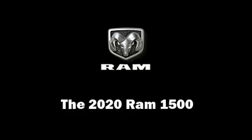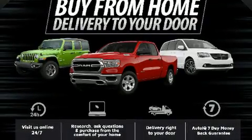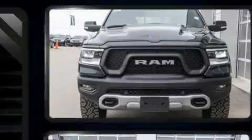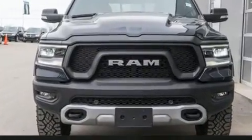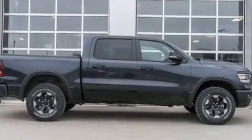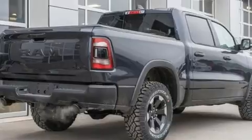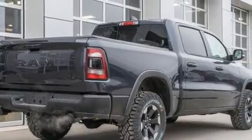The 2020 Ram 1500 — this four-door, five-passenger truck stands out among competitors in its class. It features four-wheel drive capabilities, a durable automatic transmission, and a three-liter six-cylinder engine.